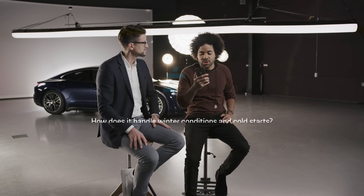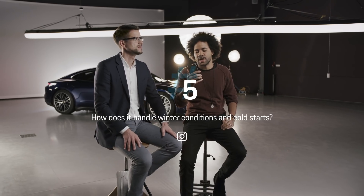It's gotten cold here in Stuttgart, Germany — minus 4 degrees today — but it's warm inside and I'm here with our Porsche expert Andy and the Taycan. Max wants to know how does it handle winter conditions and cold starts?